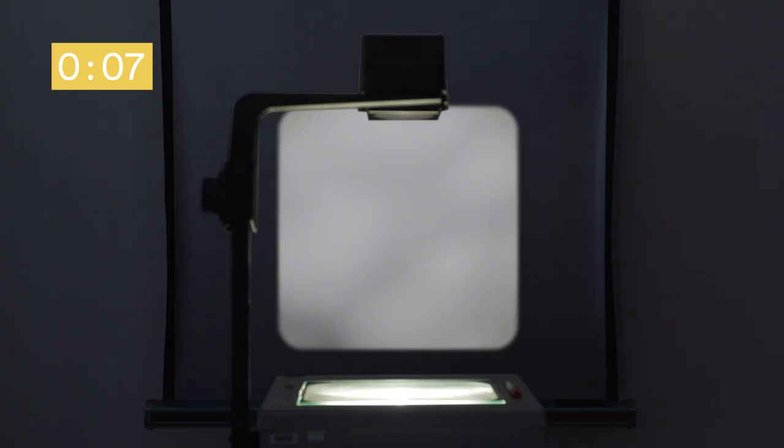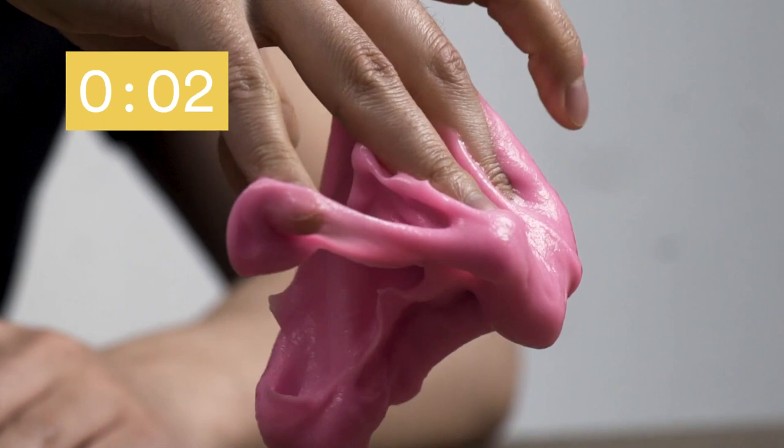So there you have it: adhesion, cohesion, the power of post-it notes, the gooeyness of gum. Stuck in your minds, for good.